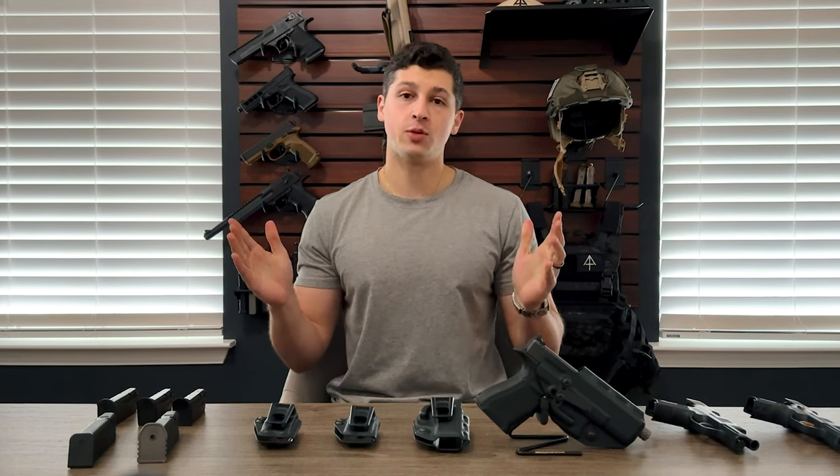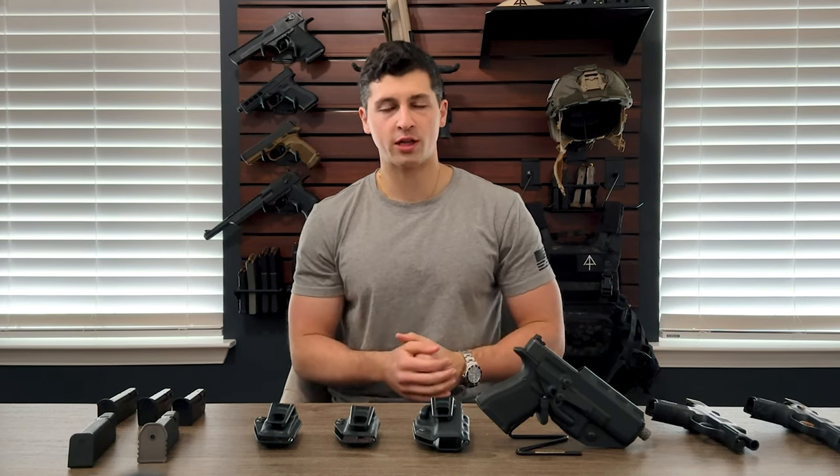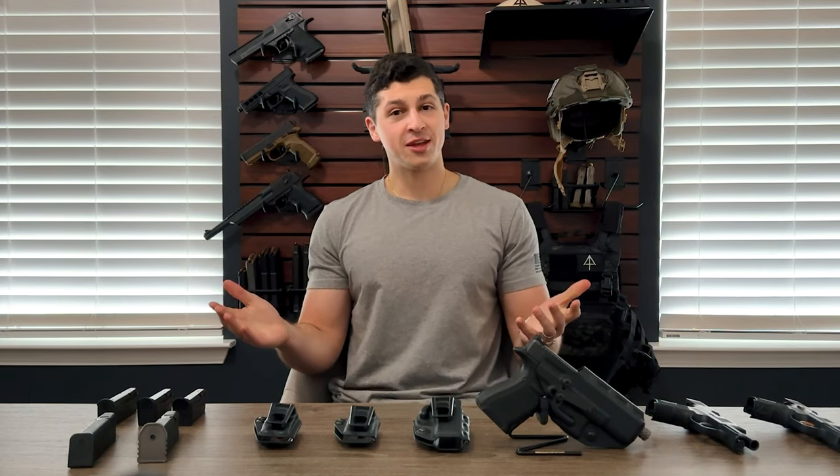I hope that gives you a little bit of insight into why we chose this holster line. If Crucial Concealment offers a holster that fits your gun, I would strongly recommend trying it out. They're available on our site. Thank you for tuning in and thank you for supporting Arrowhead Tactical Apparel.